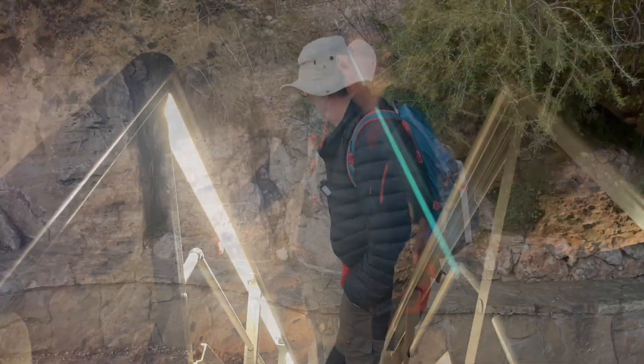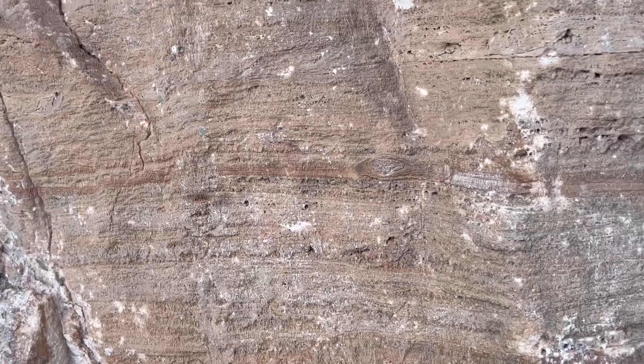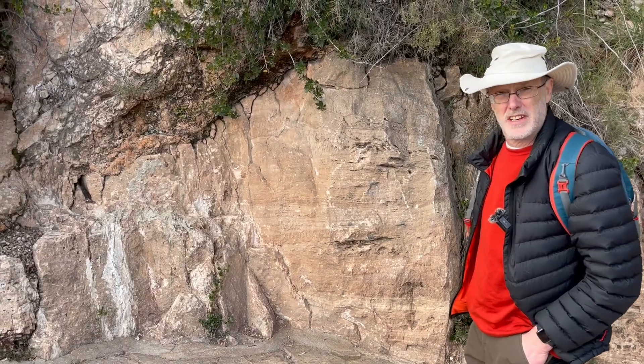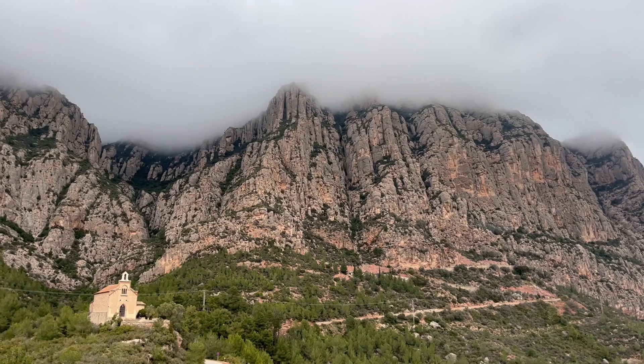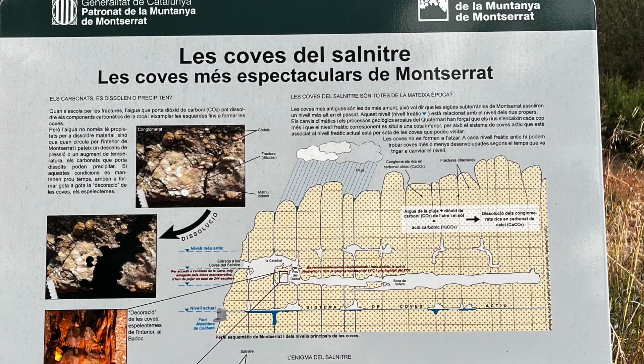Even on the outside of the cave you can find layered speleothem — a bit of exposed old cave interior. These Montserrat limestone conglomerates host cave systems, and we can look at the geological controls. This is the trend of bedding stratification, but running up and down are fracture systems, and these dual features have controlled cave formation, as nicely illustrated in a local explanatory panel. Great science communication.